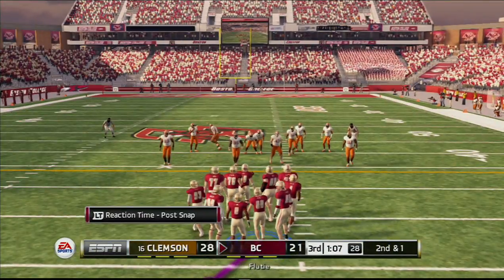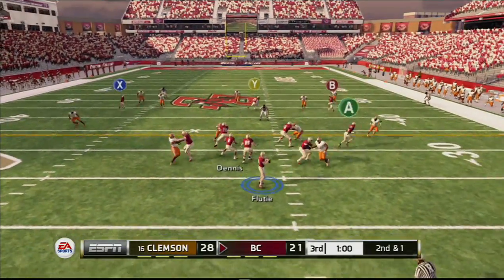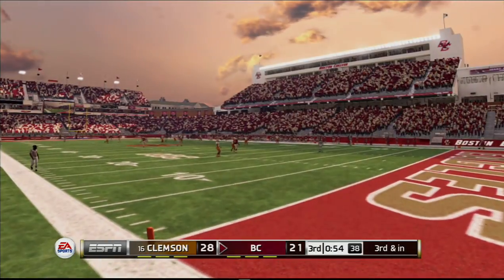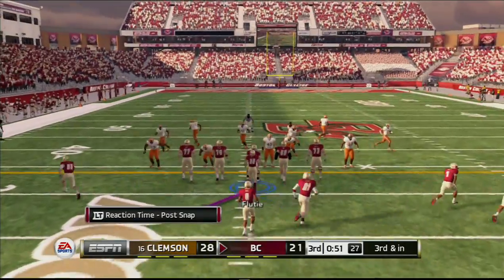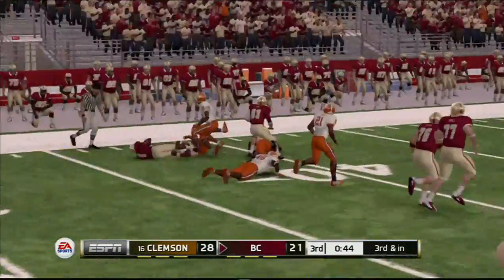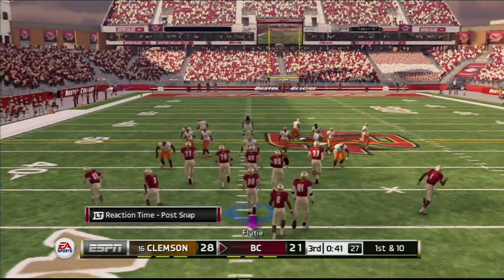Short yardage situation here, second down and one. Setting up play action. Pocket holds. He gets hit out of bounds at the 33-yard line. He tried to scramble there but it didn't even look like he got a yard — just got lucky to get to the line of scrimmage. It's third down and they're about the length of the football away from the first down marker. Runs it left for a decent gain. Very effective play calling in a third down situation. It's plays like that you need to win ball games.